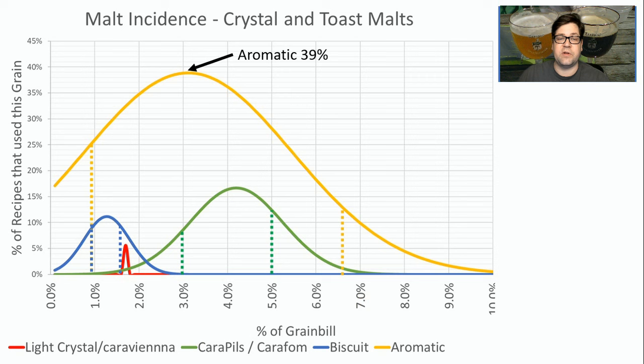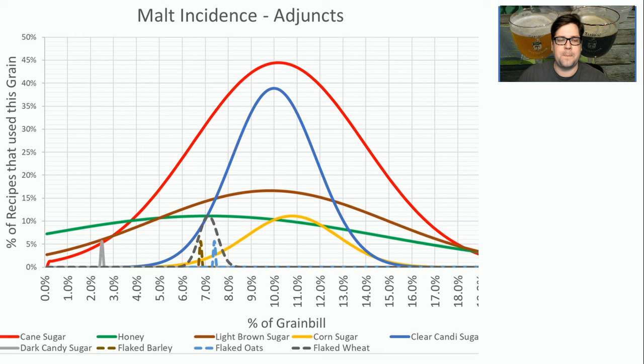As far as crystal and toast malts, the most-used was aromatic malt — 39% of the recipes used it at about 3% of the grist on average, though the range was pretty big. The next highest was carapils at 17% of recipes, averaging 4% of grist. Biscuit was used in 11% of recipes at about 1% of grist. Light crystal was used in one recipe at about 1.5–2%. The only one that really stands out is aromatic — I think it's really needed for these light Belgian styles, fitting well with the ester and phenol profiles from the yeast. I would stick with aromatic malt as your specialty malt for this style.